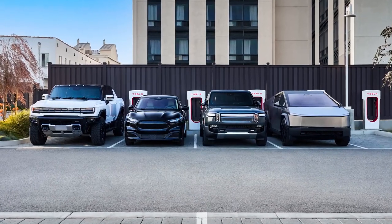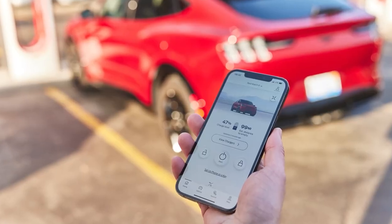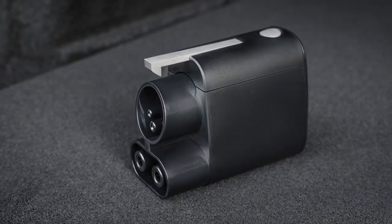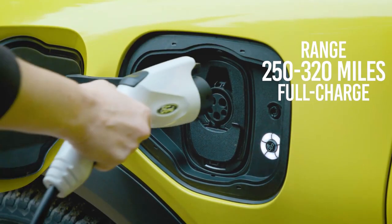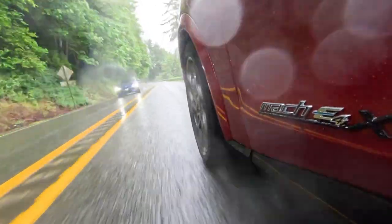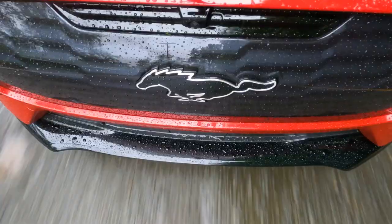When it comes to charging, Ford has you covered with access to the Blue Oval Charge Network, the largest public charging network in North America. Estimated range figures for the entire lineup go from 250 to 320 miles on a charge, depending on the battery pack and number of electric motors. With DC fast charging, you can get up to 80% charge in just 45 minutes.